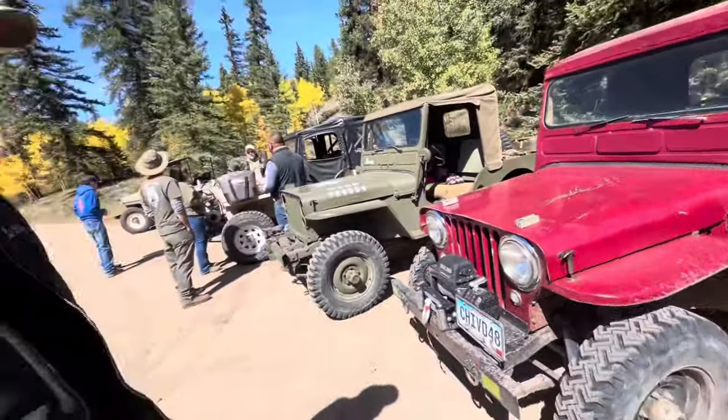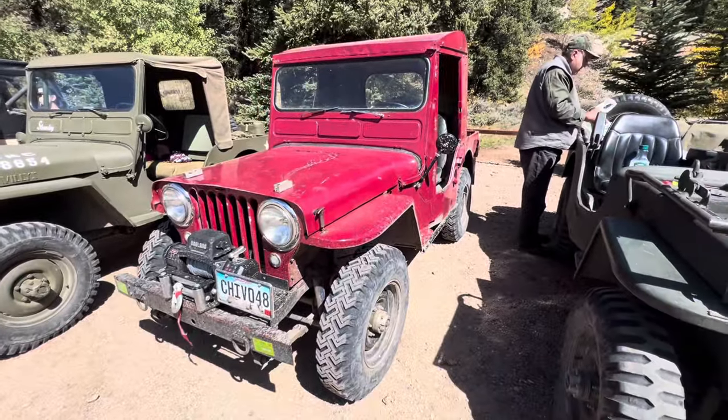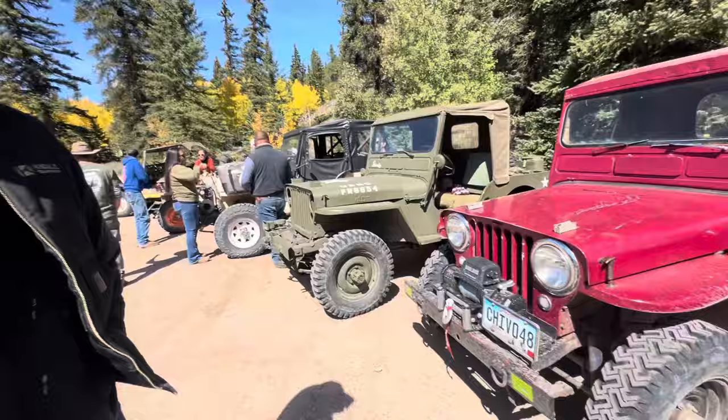How'd you get this Jeep? It was on a ranch in Montana that my family worked for, and when we moved away I told them if they ever want to sell it to hit me up. They hit me up and now I own it. That's awesome.